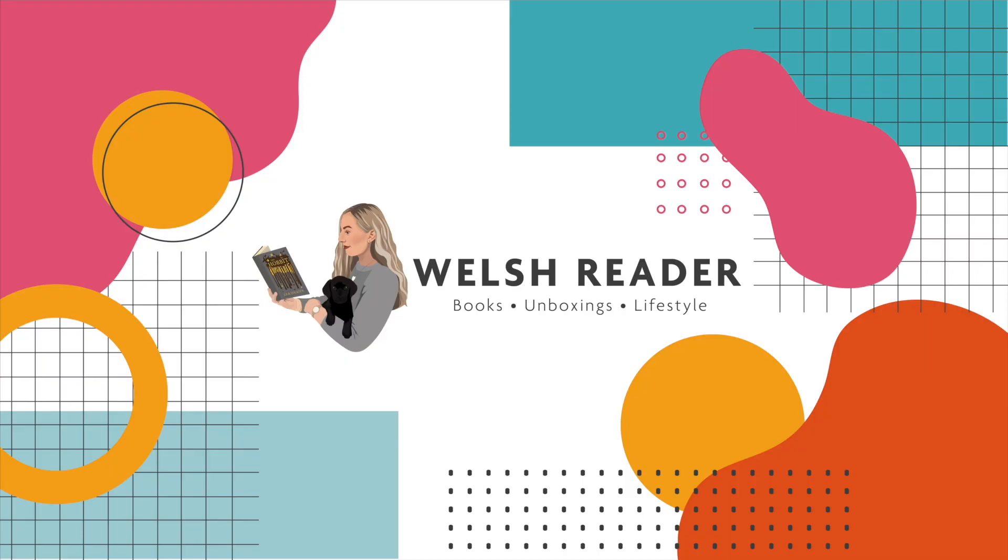Hello everyone and welcome or welcome back to my channel. My name is Rhiannon and today I'm going to be showing you guys all of the things that I bought whilst at Disneyland Paris. Now if you've seen the thumbnail you'll know that I do have quite a big bag, and there is a reason for that which I will get into. I did buy quite a few things whilst I was out there, and this video will be timestamped so you can skip ahead. Without further ado let's just dive into the haul.